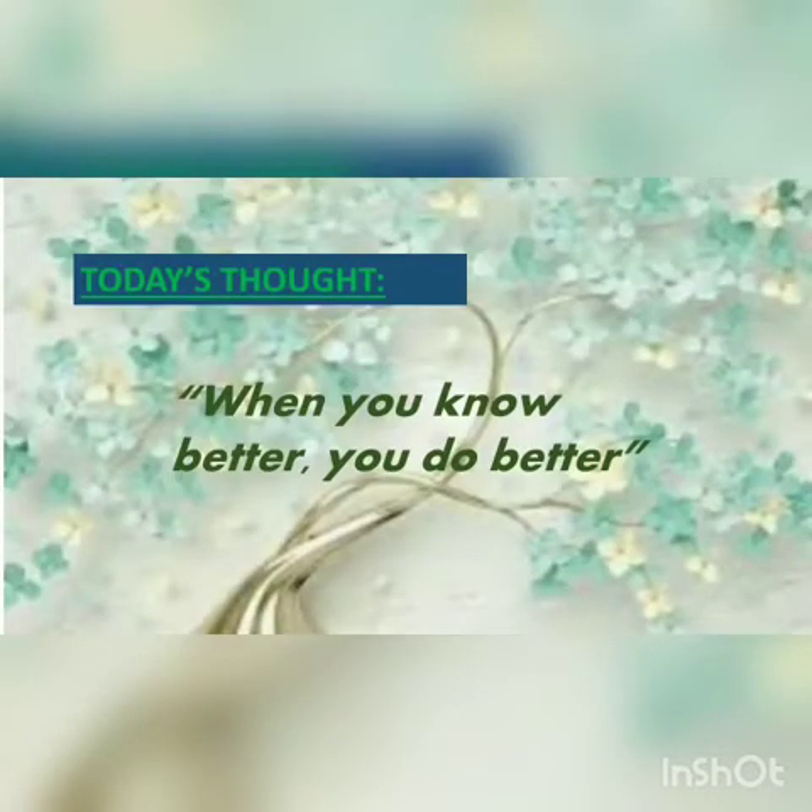Today we are going to continue Chapter Number 2, The Animal World. So let's begin with the thought of the day. Today's thought of the day is: when you know better, you do better.